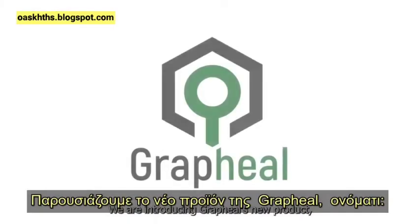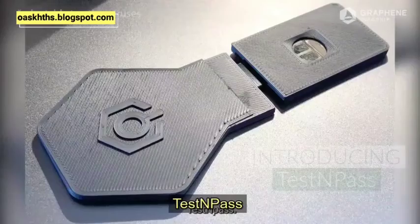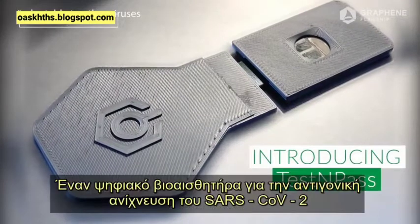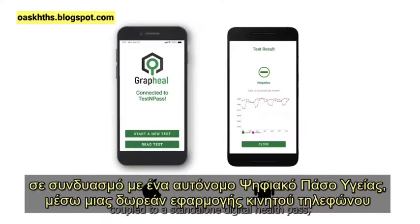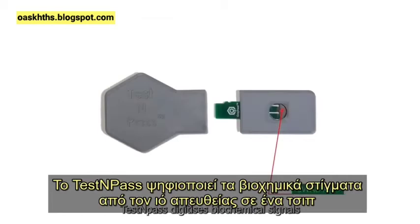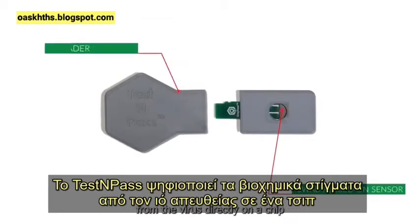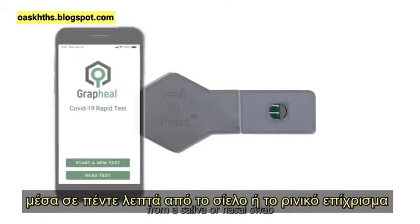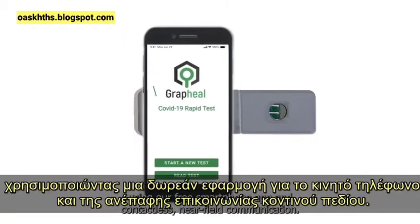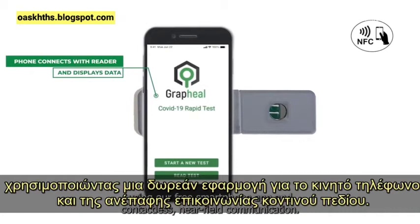We are introducing Graphel's new product, Test and Pass — a digital biosensor for the antigenic detection of SARS-CoV-2, coupled to a standalone digital health pass on a free smartphone app. Test and Pass digitizes biochemical signals from the virus directly on a chip within five minutes from a saliva or nasal swab, using our free smartphone app and contactless near-field communication.